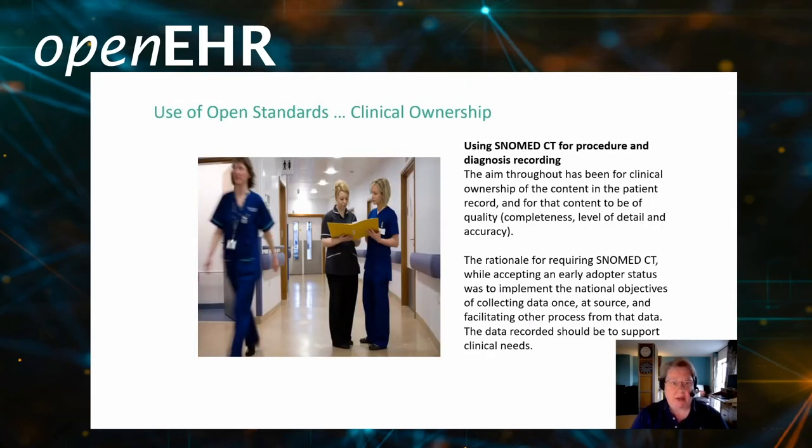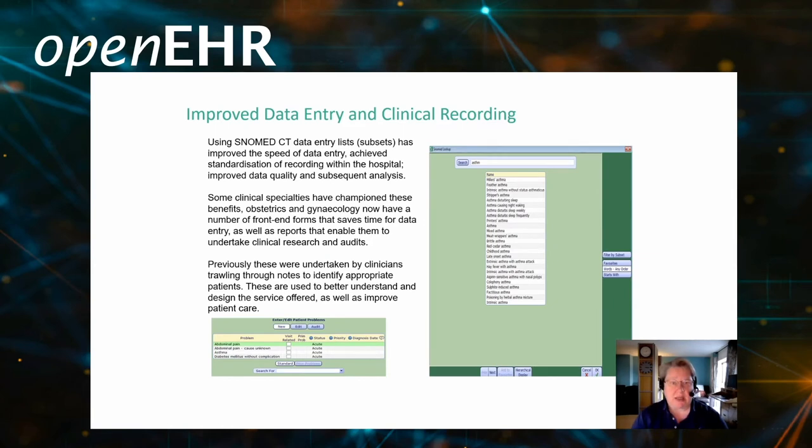One important thing around the use of open standards is clinical ownership. Prior to my role at DataCan, I was a CIO at Rotherham Foundation Trust. We implemented SNOMED CT some years ago and were very much an early adopter to deliver the national objectives. What we learnt through that experience is that you must have clinical ownership. It must be driven from clinical staff working closely with colleagues across a trust, across a place, and across a region in order to improve the quality of data.